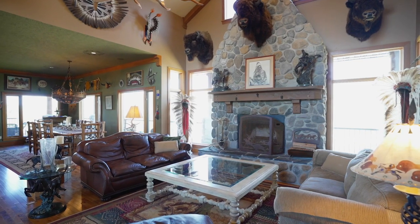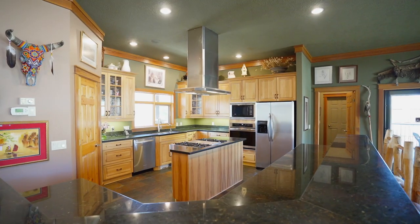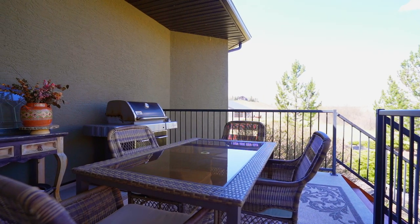The main floor has an open plan and the kitchen and dining room are bright and spacious with exquisite views from the expansive windows. The dining room walks out to the massive wraparound covered deck and barbecue area.